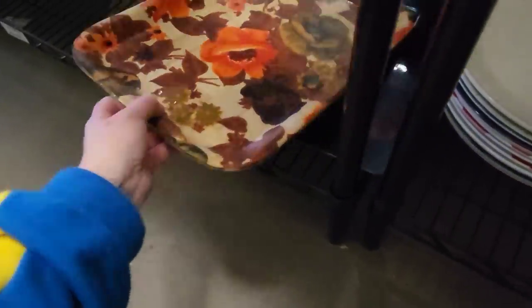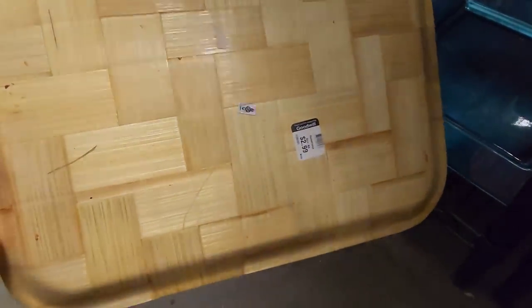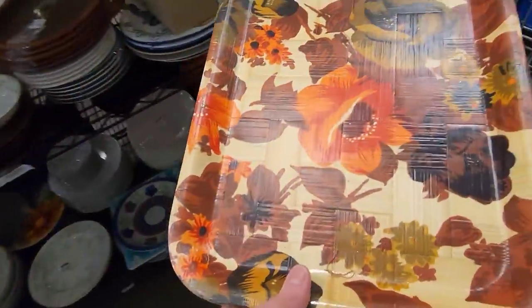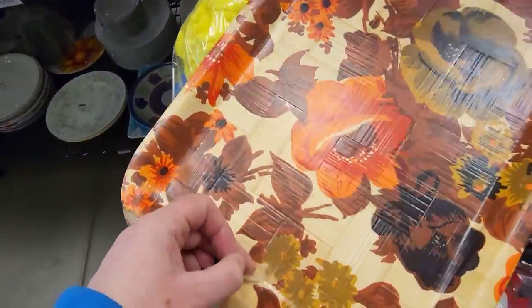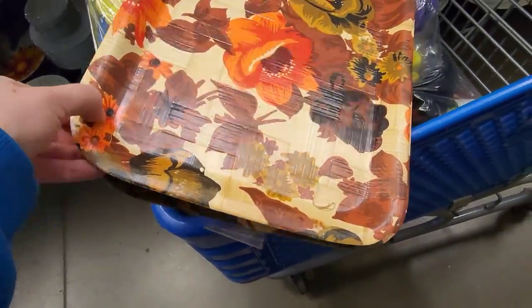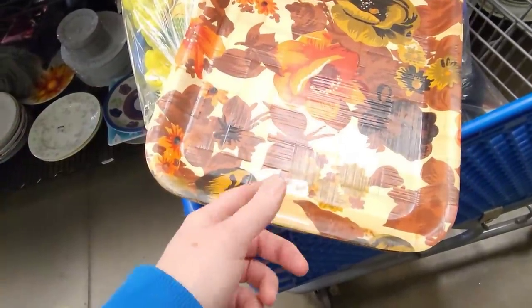Then I spied these on a bottom shelf — two of them bundled together, which was great. They are vintage, made in Japan — bamboo woven serving trays in really great shape. I like the mid-century modern look to them. I was taking them apart to see the other one, and was pleasantly surprised that they match — two of the same trays.